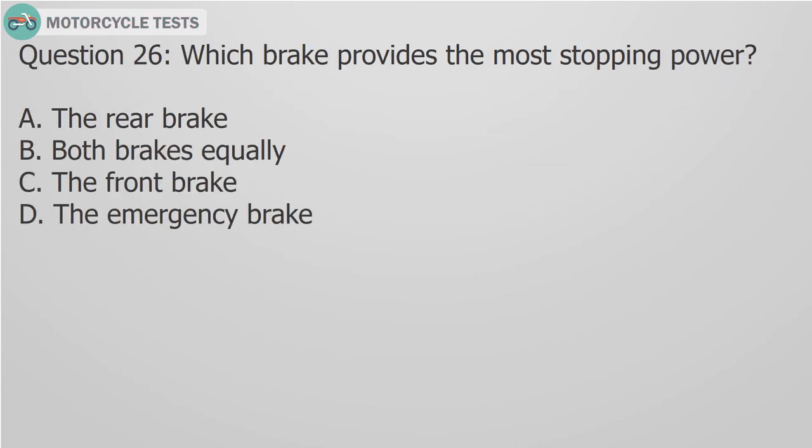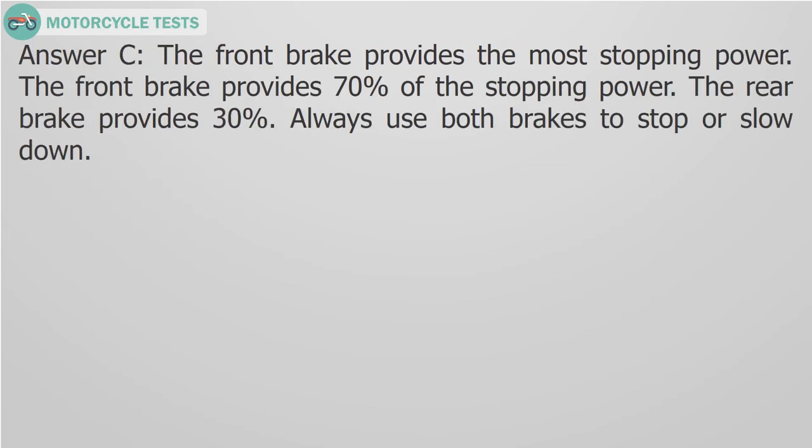Question 26: Which brake provides the most stopping power? Answer C: The front brake provides the most stopping power — it provides 70% of the stopping power. The rear brake provides 30%. Always use both brakes to stop or slow down.